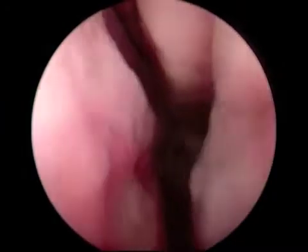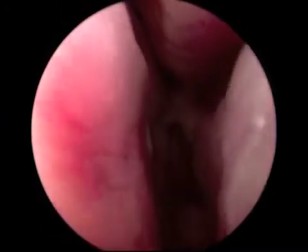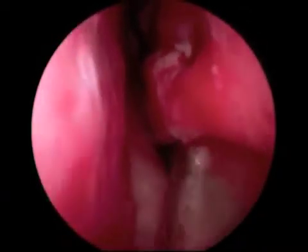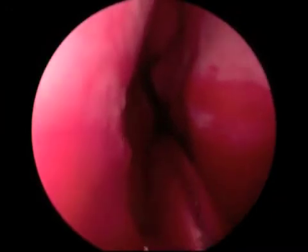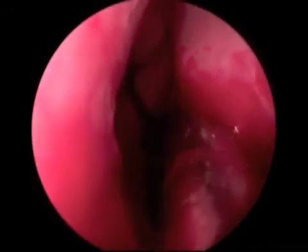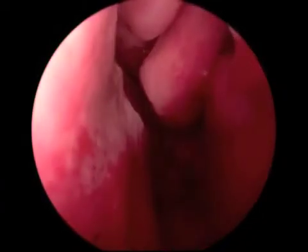The debridement is continued posteriorly. A blunt elevator is then used to infracture, then outfracture the turbinate, providing for a widely patent nasal airway.